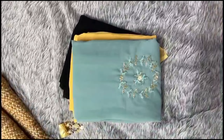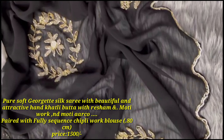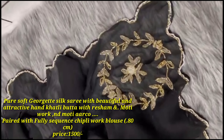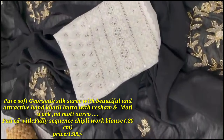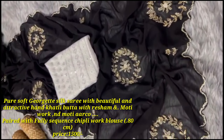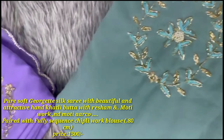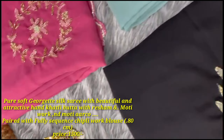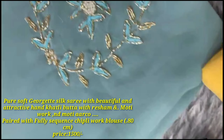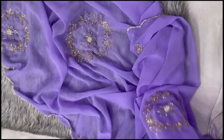This saree is a party wear type. So elegant look. In the fabric, it is pure soft georgette silk. The blouse is white and silver — a full sequined work blouse. Let me take a look at the work part and the first collection of sarees.